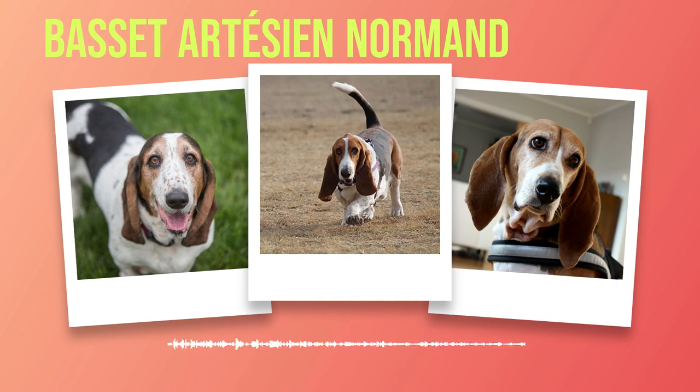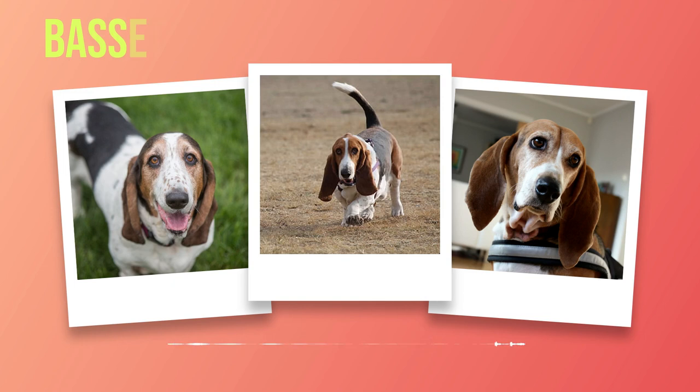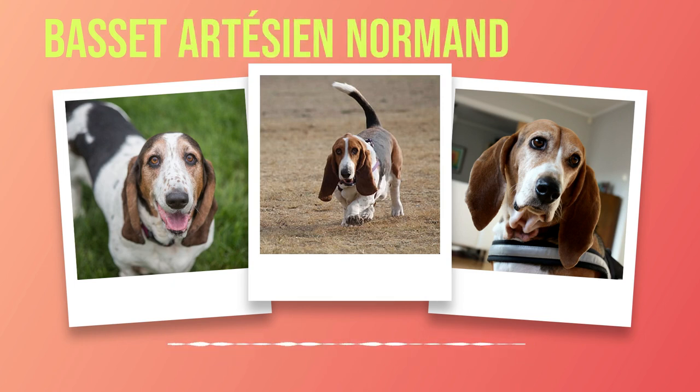In the next chapter, we will explore suitable living arrangements for this delightful breed, both indoor considerations as well as outdoor considerations alongside their exercise needs. Chapter 6: Living Arrangements. Finding the perfect living arrangements for your beloved Basset Artesian Normand can greatly impact their overall well-being and happiness. As a devoted owner, it is crucial to provide an environment that caters to their unique needs. In this chapter, we will explore suitable living environments for the Basset Artesian Normand, both indoors and outdoors, as well as discussing their exercise requirements.